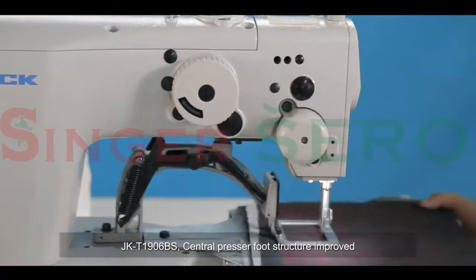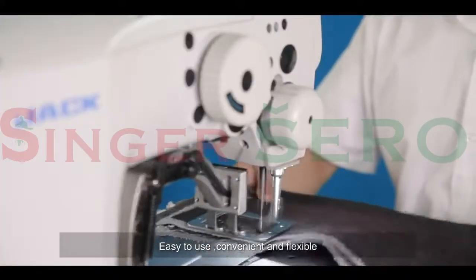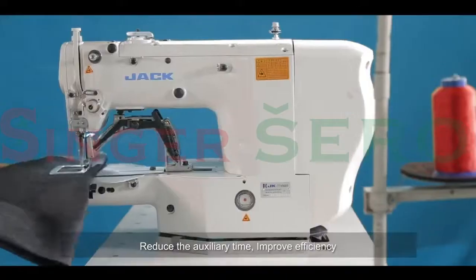Jack T1906BS central presser foot structure improved. Easy to use, convenient and flexible. Reduces auxiliary time, improves efficiency.